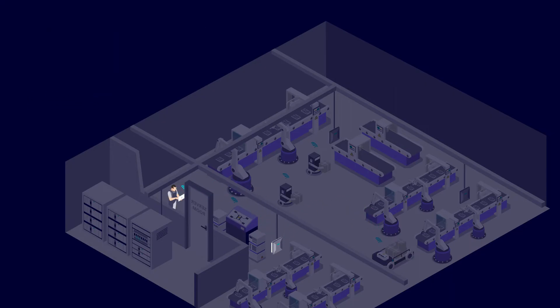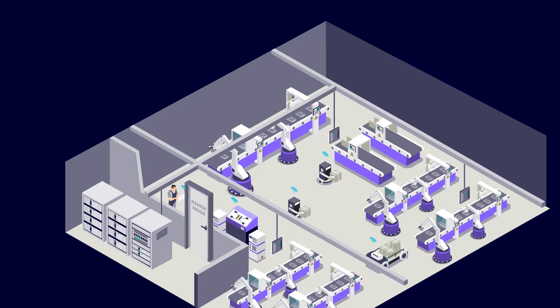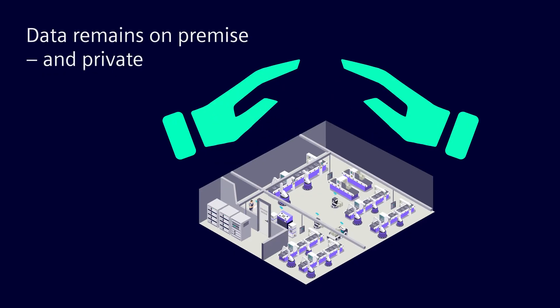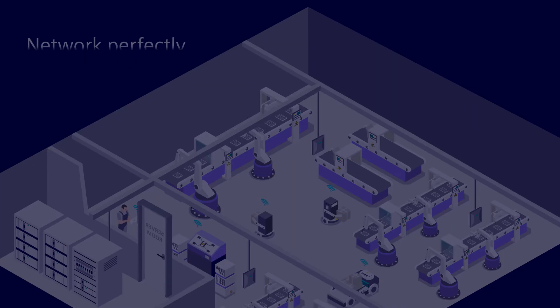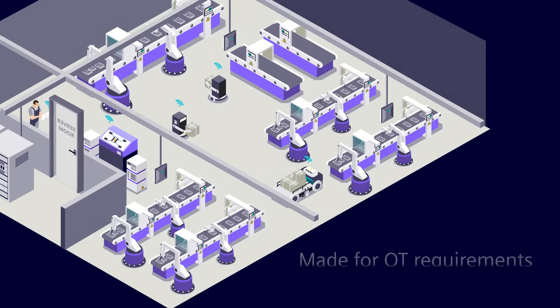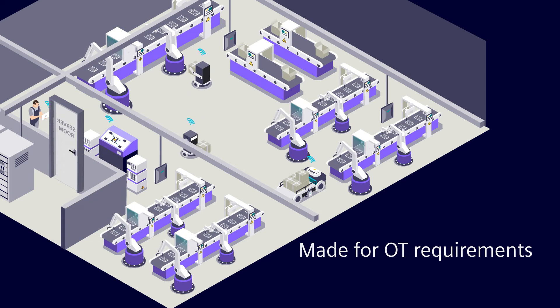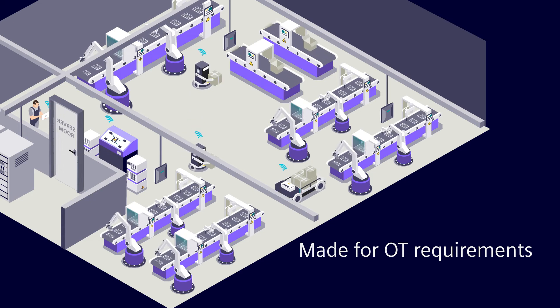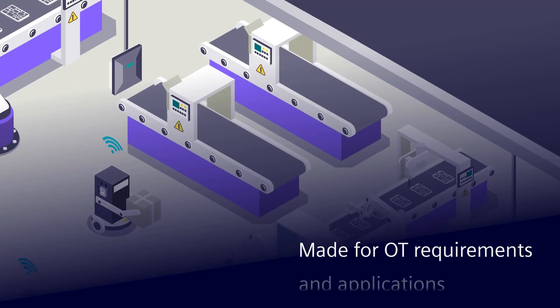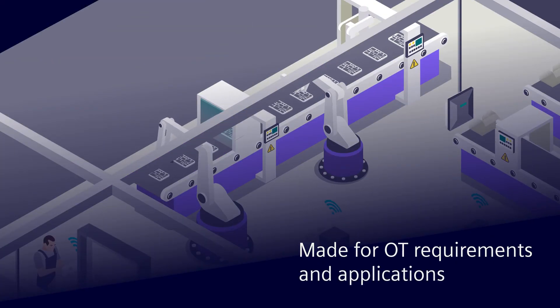A private 5G network infrastructure from Siemens provides essential benefits for the industry. The data always stays on-premise and remains private. The network can be tailored to perfectly suit the applications. Our solution is made specifically for OT requirements. Being a leader in automation technology, we know industrial applications and their respective needs.